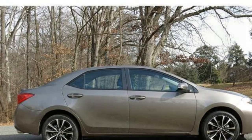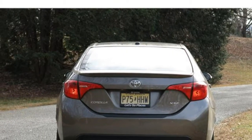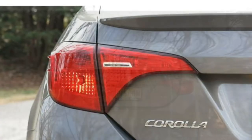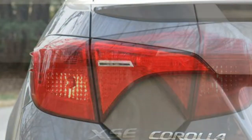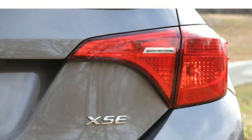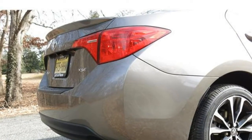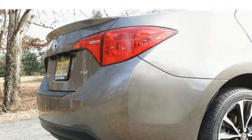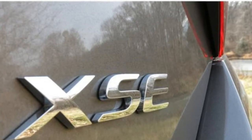Performance-wise, the 2018 Subaru Crosstrek is a mixed bag. On the plus side, its well-tuned suspension and steering create a fun-to-drive SUV, and the Crosstrek feels smooth and steady on all sorts of terrain. Its underpowered engine reduces the excitement level, however. The 2018 Crosstrek comes with a 152-horsepower 2.0-litre four-cylinder engine and either a six-speed manual transmission or a continuously variable automatic transmission (CVT).